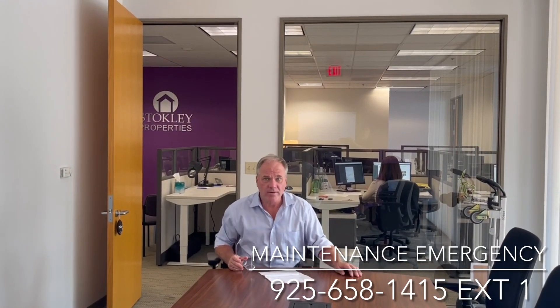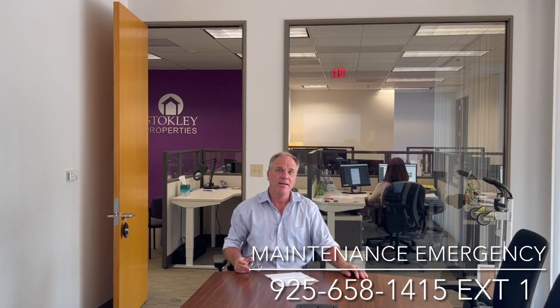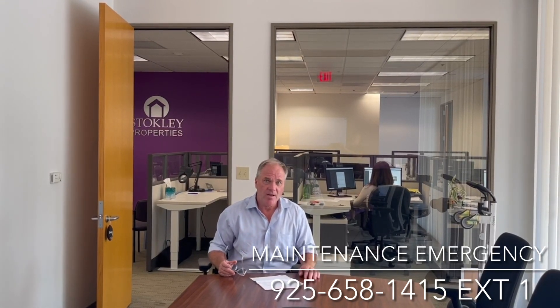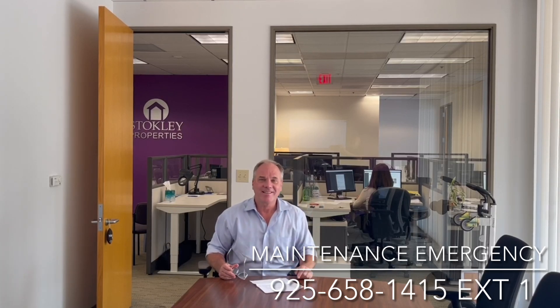Emergencies consist of water leaks that cannot be contained until the next business day, or sewage overflows that cannot be contained until the next business day. All other items will be addressed on the next business day.